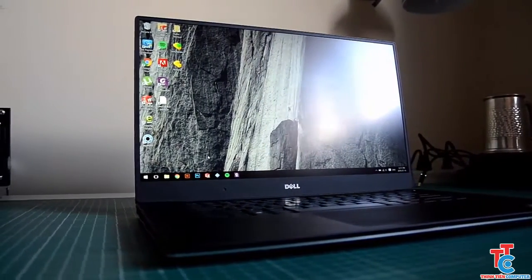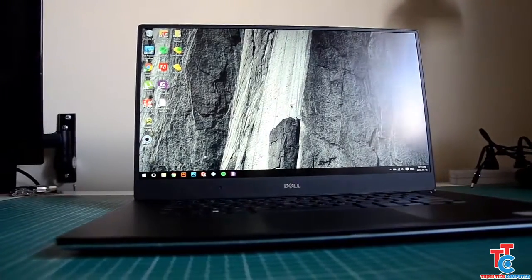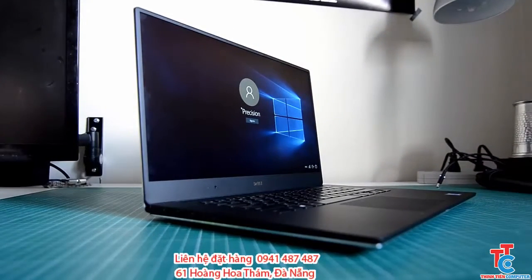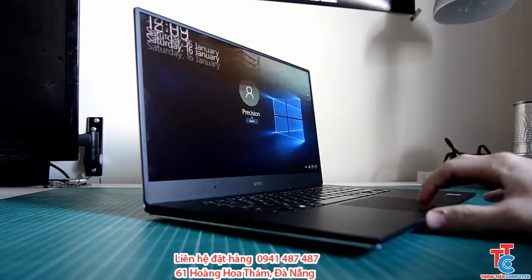Hey guys, James here. Just doing a review on the brand new Dell Precision 5510. The laptop itself is going to be my daily driver and in no means is any advertisement for Dell. I'm going to be using it mainly with SolidWorks and CAD.